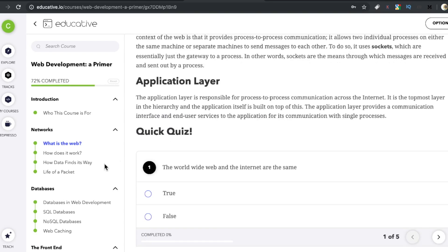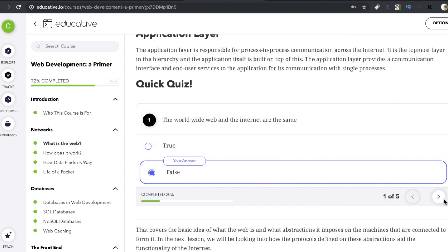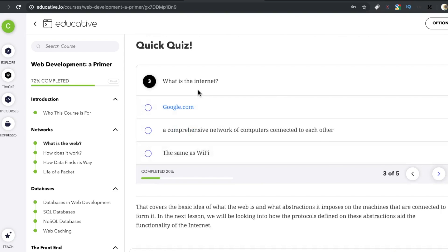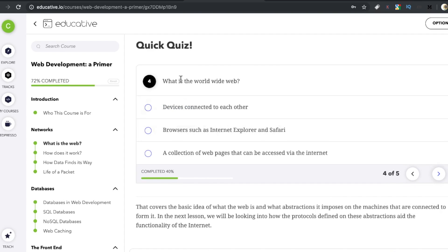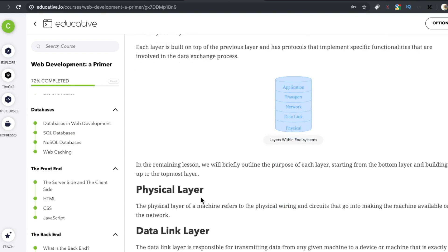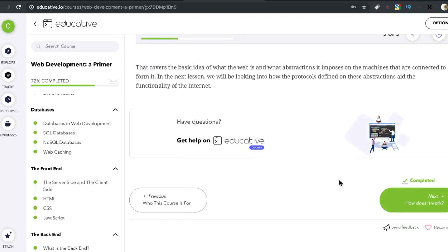They also have quizzes at the end of nearly every page. This one is five questions — what is the Internet, what is the World Wide Web — really testing your knowledge up front. And that is something I see missing not only in most Udemy courses but also in a lot of online platforms. It's just information thrown on the browser and then: okay, go build this.